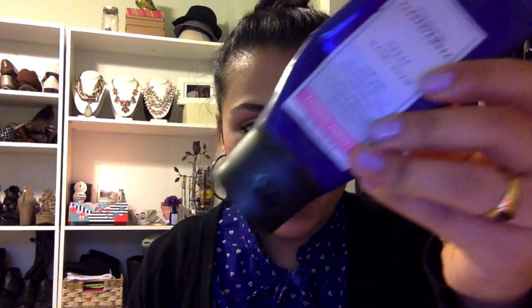Let's start with my Bath and Body Works Aromatherapy Sleep hand cream — it's the lavender and chamomile scent. I absolutely love this hand lotion and I use it every single day before I go to bed. It's pretty much completely out, and of course I'm going to repurchase it because I've been using it for years.